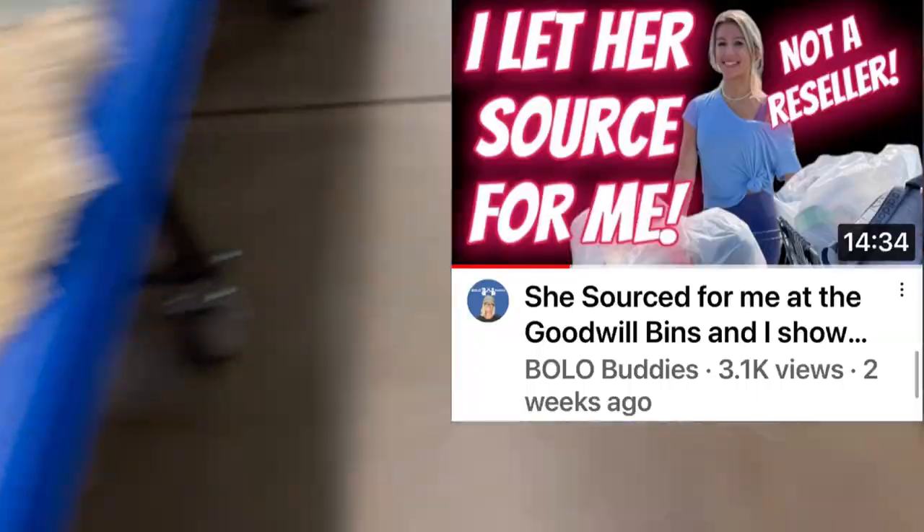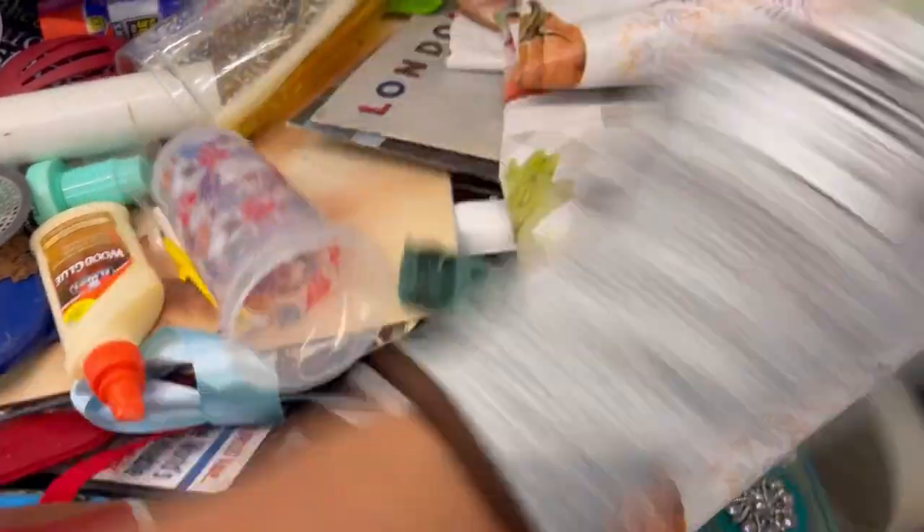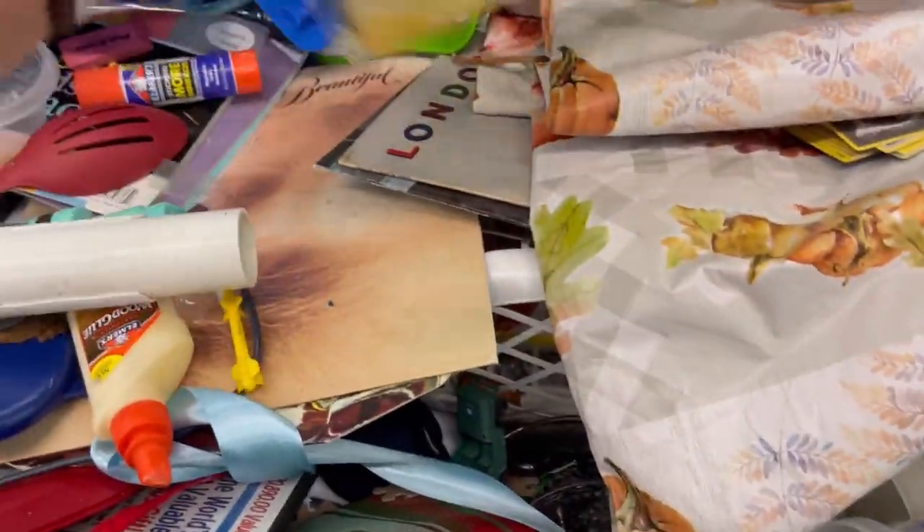You can check that video out — it looks like this. I have some reseller tips in that video also about how I parted one of the items out that she picked up for me and made more money selling it that way.